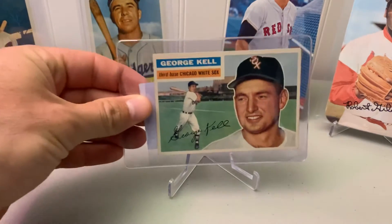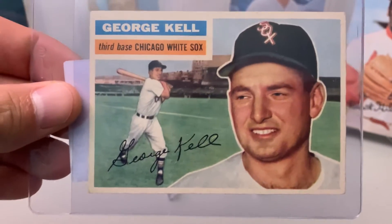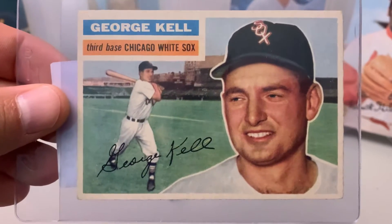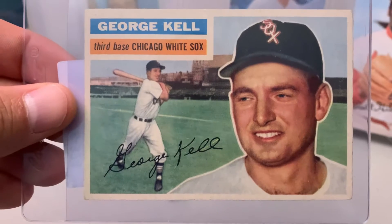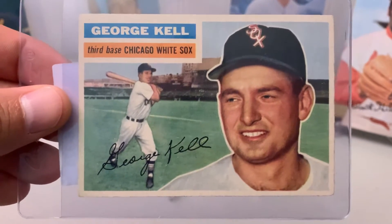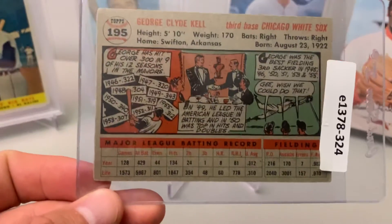The second one was a card that, as a baseball fan, I couldn't believe I didn't know more about. I didn't realize that George Kell was a Hall of Famer — a 10-time All-Star as a matter of fact — and I think he won the batting title in 1949. Quite a hitter, really good player. There's the back of his card.